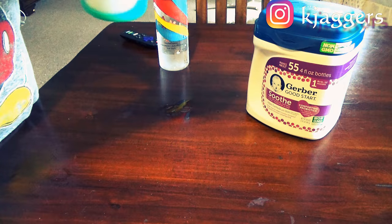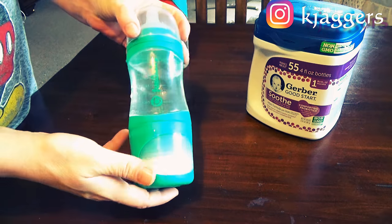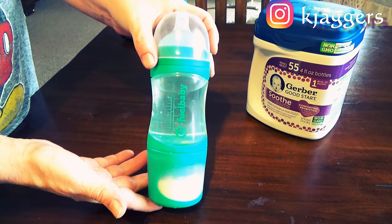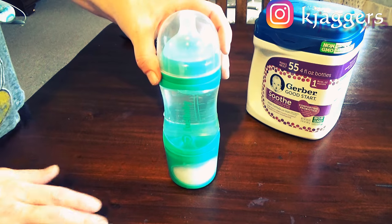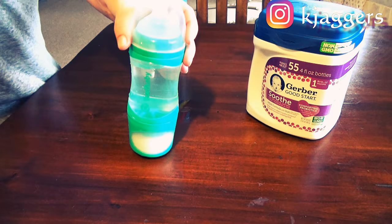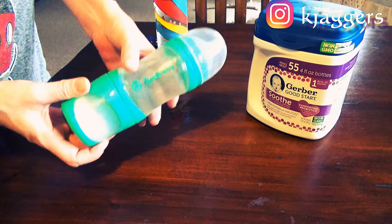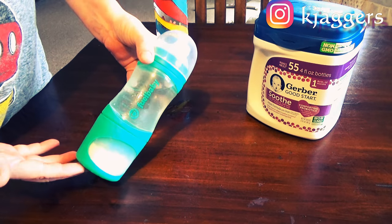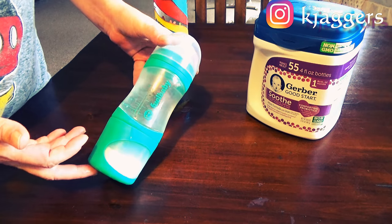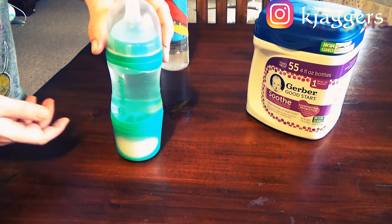Put the lid on and make sure it's on good — there we go. The lid is on and the bottle is ready to go. At this point you can toss it in your diaper bag, in your purse, or take it to bed with you, especially if you have a young baby still waking up at night to feed like AJ.